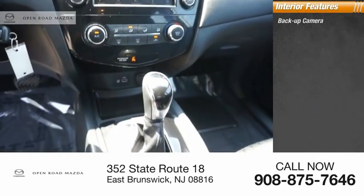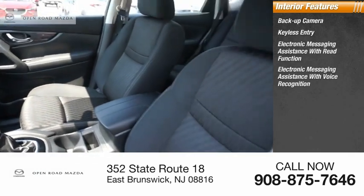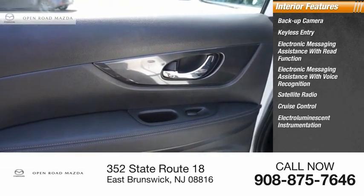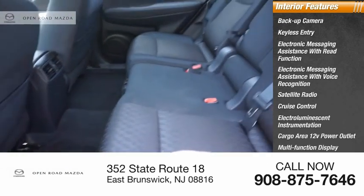Inside you'll find a backup camera, keyless entry, electronic messaging assistance with read function, electronic messaging assistance with voice recognition, satellite radio, cruise control, electro-illuminescent instrumentation, cargo area 12-volt power outlet, multi-function display, and child safety locks.